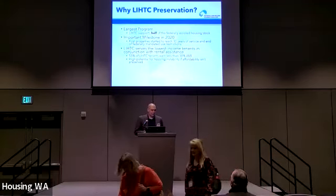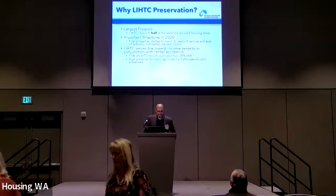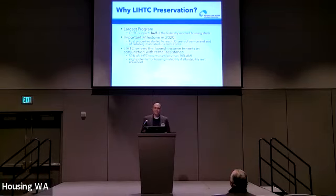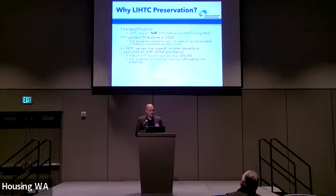Why should we even be talking about LIHTC preservation? We should, because it's the largest federal housing program — it supports about half of the entire federally assisted housing stock. The program also reached a very important milestone in 2020: it was the first year that properties started to reach 30 years of service and the end of their federally mandated use restrictions. The tax credit program also serves the lowest income tenants in conjunction with rental assistance — over half of LIHTC tenants earn 30% or less of the area median income. So there's a significant potential for housing instability if affordability isn't preserved in these properties.